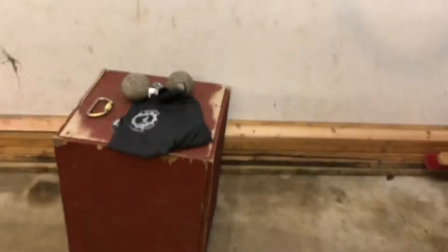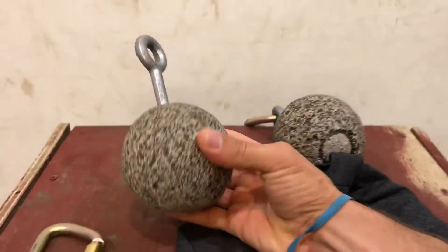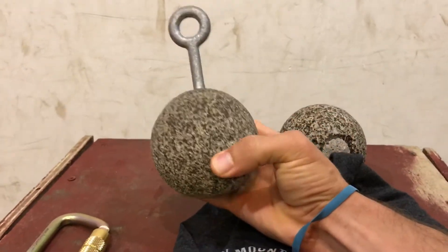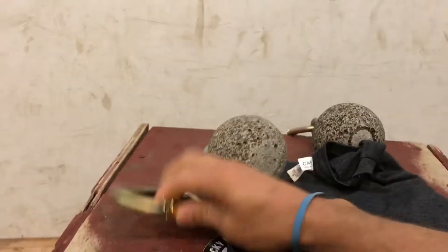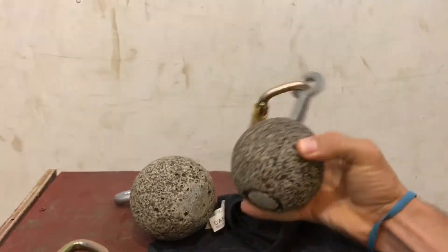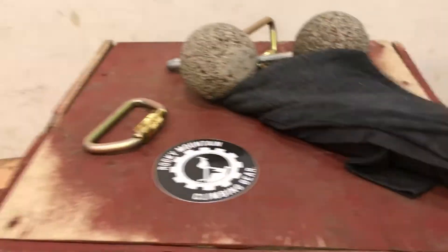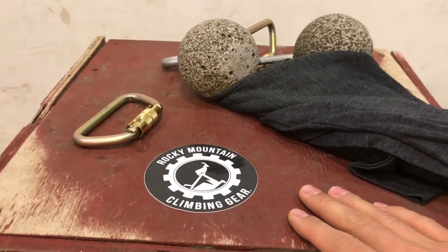So what do you get in that giveaway? Let's go check it out. On my fancy display table, also known as a jump box, you will be getting two 3.5 inch cannonballs, two carabiners. These are nice lockable carabiners. You'll be getting a t-shirt and a sticker from Rocky Mountain Climbing Gear.